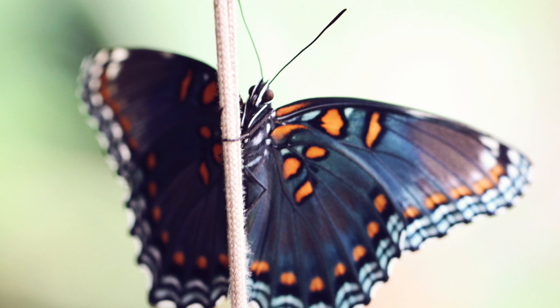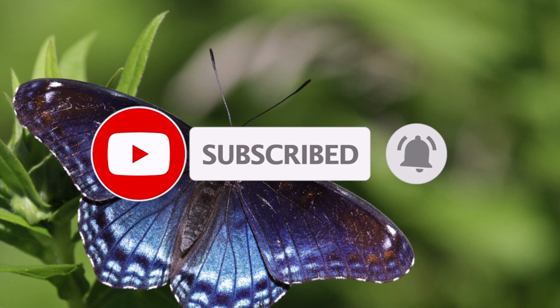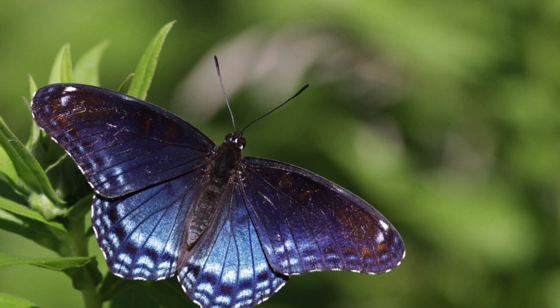Male butterflies are highly aggressive and display territory disputes during the season of reproduction, with each flight lasting about two to five minutes. When males try to mate with a female, they approach and land near her. If the female is not willing to mate, she closes her primary wings.